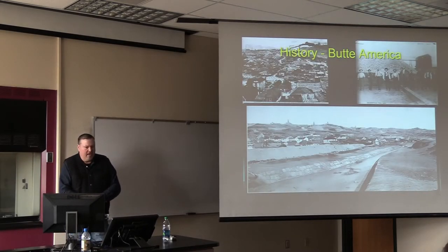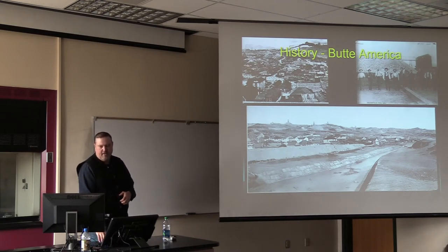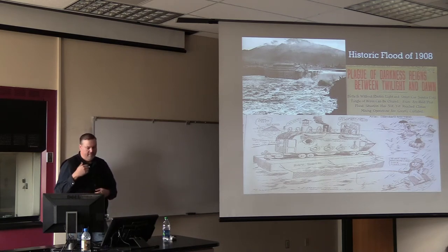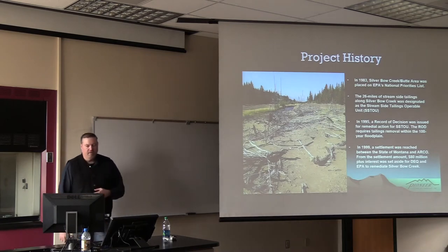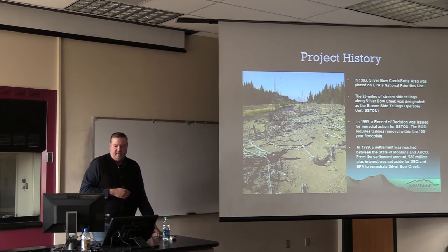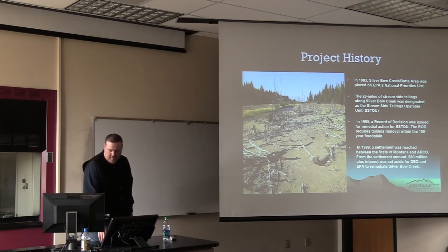Just a little bit about Butte's history and how this all came about. 100 years of mining generated an awful lot of waste and mine tailings. And how did this all get deposited downstream? Well, there was a flood of epic proportions in 1908 that basically blew tailings all the way down from Butte to Milltown. In 1983, Silver Bow Creek was designated on the NPL list as the Streamside Tailings Operable Unit. In 1993, there's a record of decision to basically remove the tailings to the limits of the 100-year floodplain. And in 1999, a settlement was reached between ARCO and the state for $80 million plus interest to fund the cleanup for DEQ and EPA.